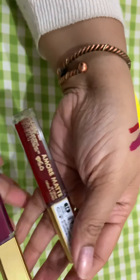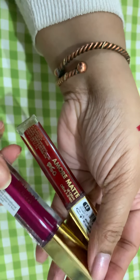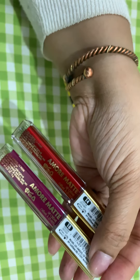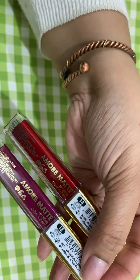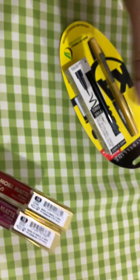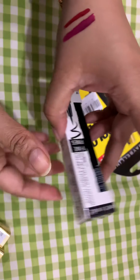I bought these from one of our very popular online shops called Shajgoj, and they were giving a very good discount. So I thought, why not? These two are a very good purchase. Let's go to my next purchase.